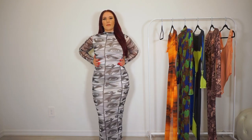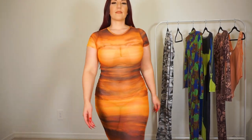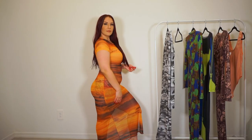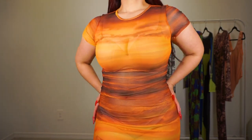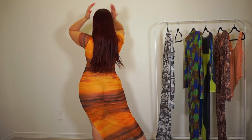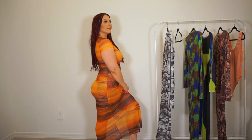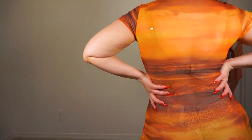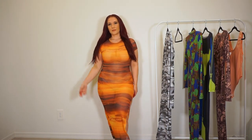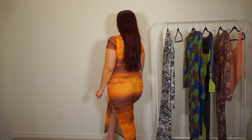Next up we have the Catching Sunsets mesh maxi dress in orange combo — also available in blue combo. You have the all-over mesh maxi material with a side slit about three-fourths of the way up one thigh, short sleeves, and a round neck. This one has more of a swimsuit cover-up vibe — there's no double-layer lining underneath, just the mesh which is completely see-through with a sunset print.